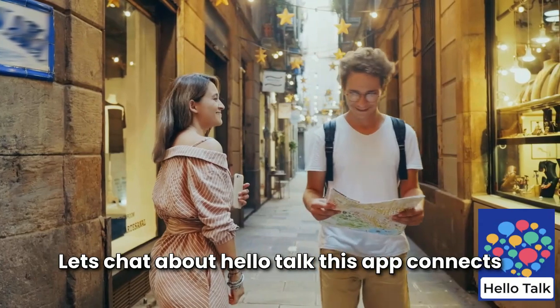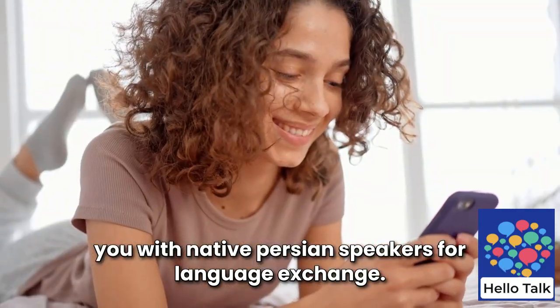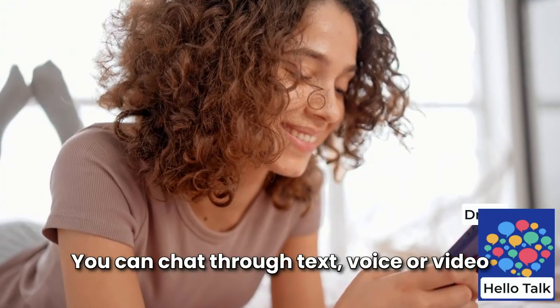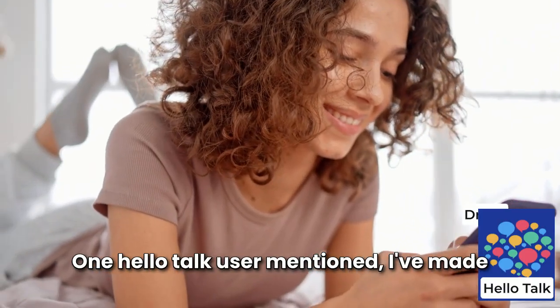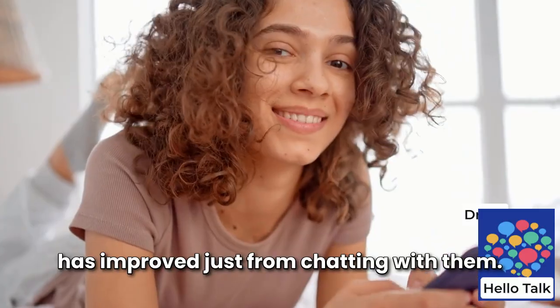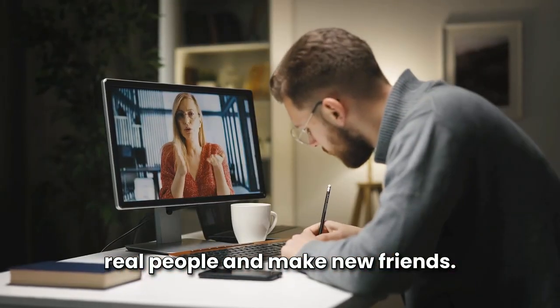They loved how Pimsleur turned their drive into a productive learning session. Let's chat about HelloTalk. This app connects you with native Persian speakers for language exchange. You can chat through text, voice, or video, and even get translation help if needed. One HelloTalk user mentioned: I've made friends through HelloTalk and my Persian has improved just from chatting with them.